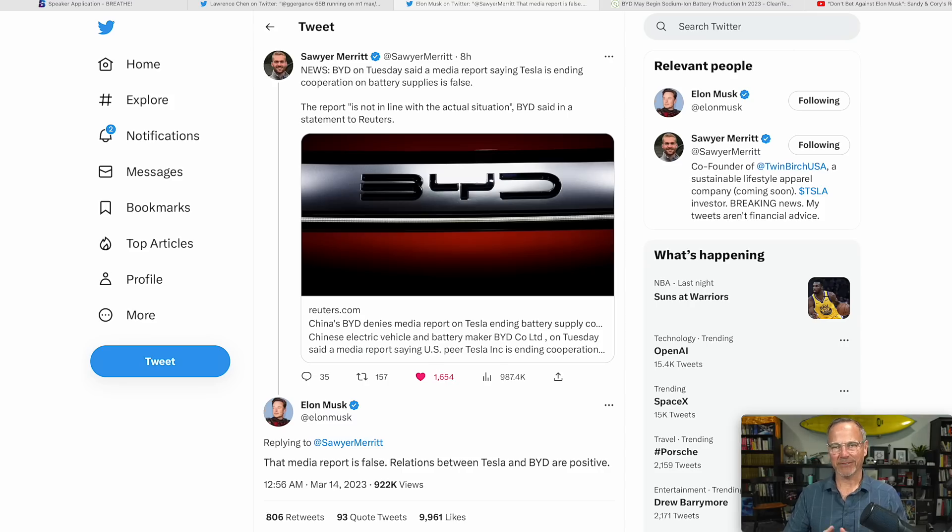Tesla was very specific — I believe it was Drew Baglino who said on Investor Day that Tesla is going to be chemistry agnostic in their battery building facilities. One of the big advantages Tesla has is they are building 4680 battery plants as we speak. As Sandy Monroe and Corey Steuben discuss in their Investor Day recap, the fact that Tesla is able to make these batteries in-house is a massive advantage.